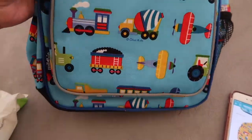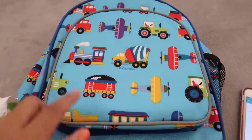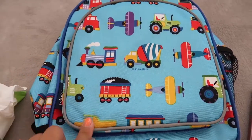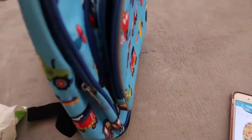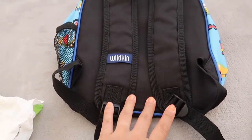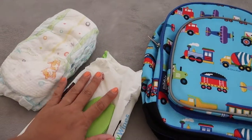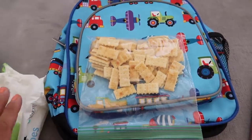And he totally loves it. Every time I pull it out he touches it, looks at it, and points at it. I just tell him the train goes choo-choo. He doesn't really hold it yet, but I love it for when it comes time for preschool. Right now we just use it for his diapers, wipes, and snacks for super short trips.